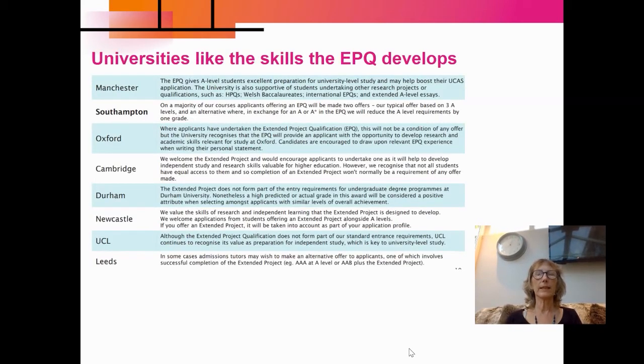Universities really like the skills that the EPQ develops because those are the skills that they want you to be using at university — so independent working skills. Some universities like Manchester and Southampton will offer you a lower offer when you go to university, meaning if you have an EPQ, you don't need to get such high grades in your A-level subjects.